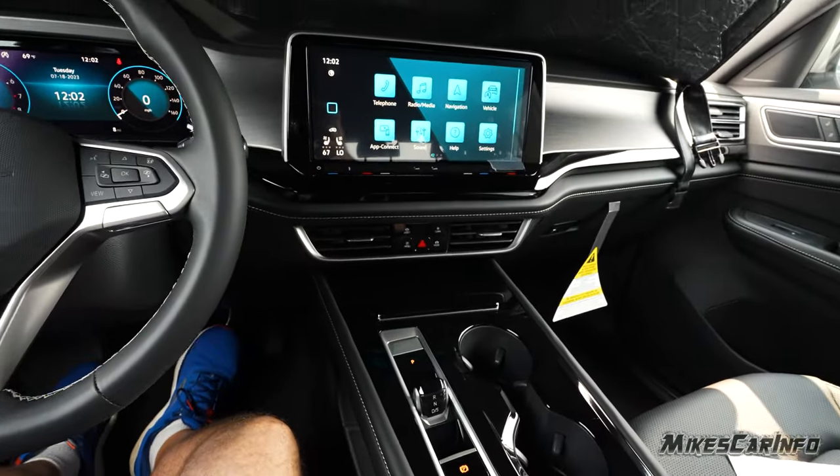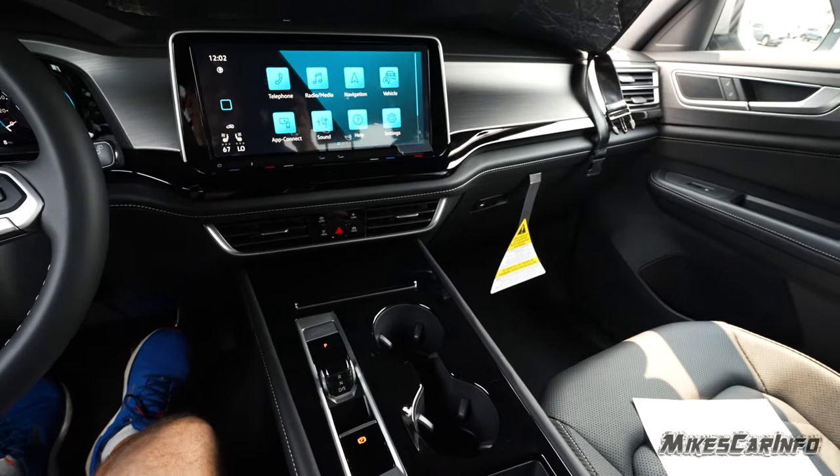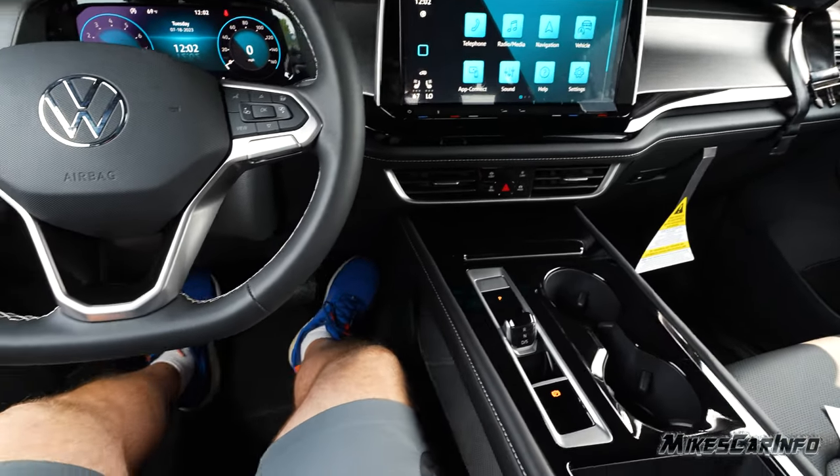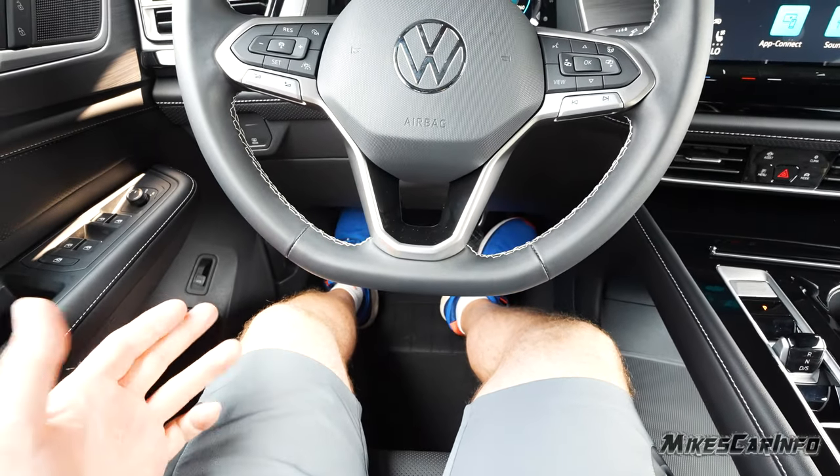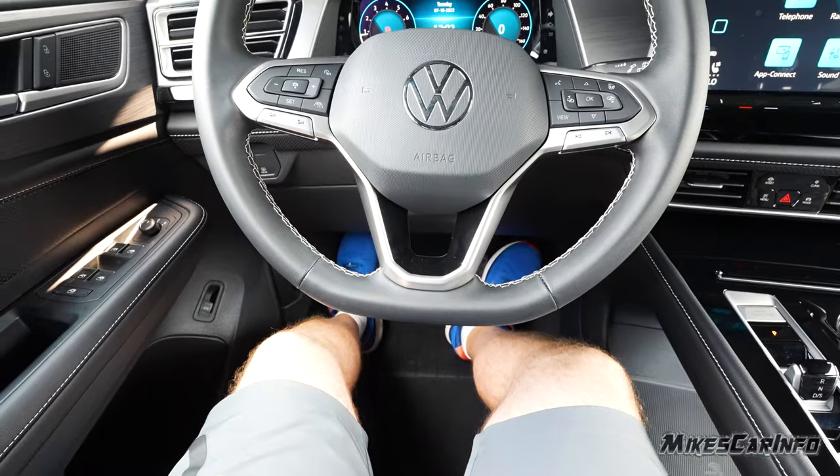I'm sitting in the driver's seat — I'm six feet tall — with the seat all the way back and all the way down. Plenty of room here. It's too far back for me to drive comfortably, so if you're a little over six feet tall, no problem driving this vehicle.